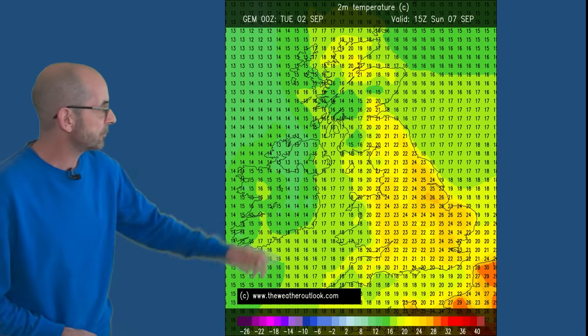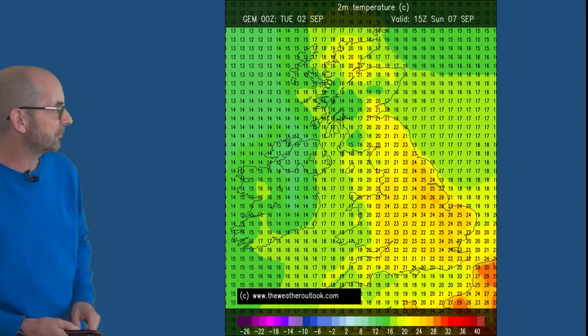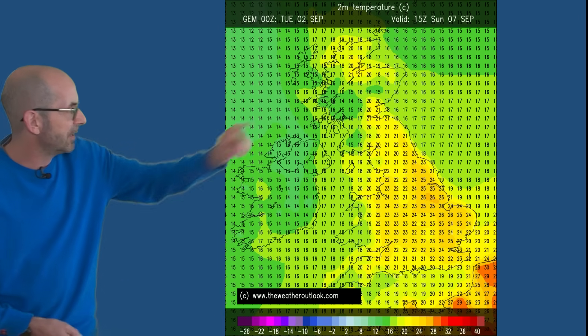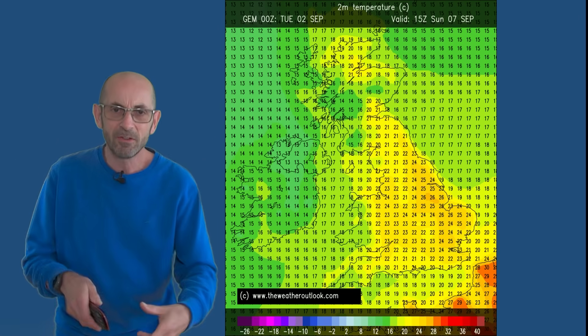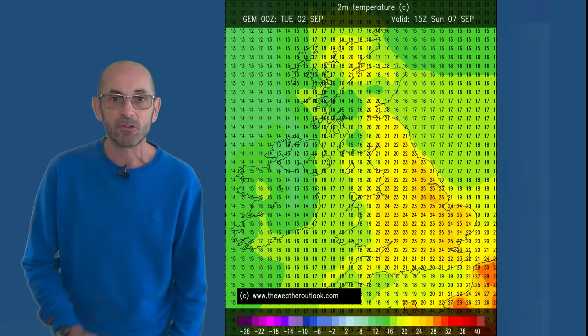For example, the Canadian model shows 26 degrees in central and eastern counties on Sunday. It is cooler in the northwest, but even there in parts of northern Scotland up to 20 or 21. So there's uncertainty about just how much temperatures are going to climb and how long those warmer conditions will last, but the signal for it to happen at least for a time is quite strong.